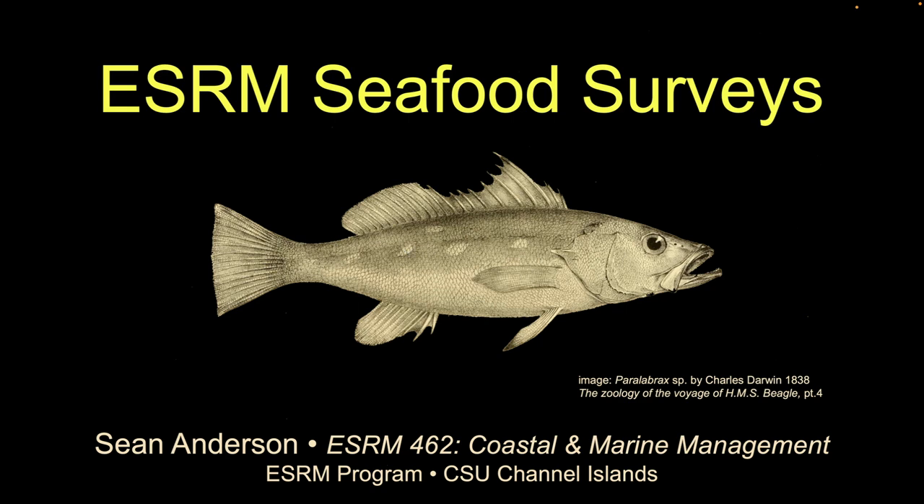Let's get going. I'm going to talk for a couple minutes, and then we'll get into our first stab at the seafood surveys and see what's going on. There are emerging suites of tools to help us make an informed decision as empowered consumers, so we can choose a good option or a less bad option, as opposed to just doing stuff blindly.